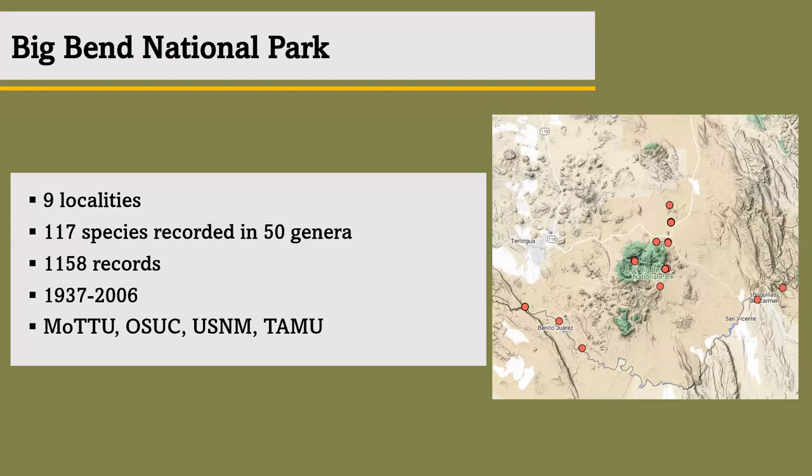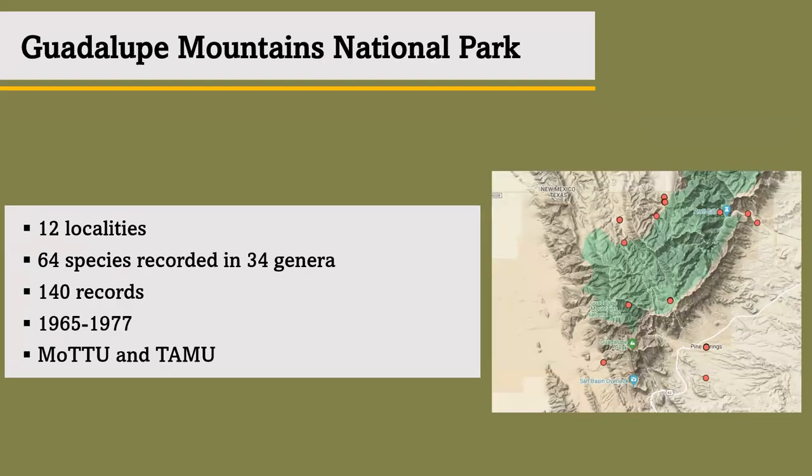Looking at the Guadalupe Mountains, there is a larger and wider range of localities than Big Bend, showing 12 total, but there is a significantly less amount of data. There are 64 species and 34 genera recorded, with 140 individual records total. About all the gathered records were collected from 1965 to 1977, and most of the records came from Texas Tech and Texas A&M universities.